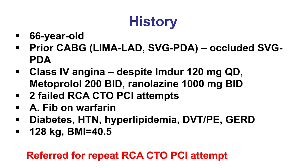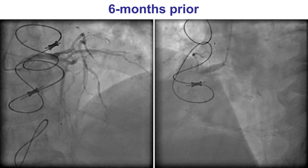The patient was a gentleman with previous coronary bypass, LIMA to LAD and vein graft to PDA. The vein graft had been occluded. He presented with severe class 4 angina despite high doses of IMDUR, metoprolol, and amlodipine. He did have two failed attempts for percutaneous coronary intervention of the right coronary artery CTO. He also had atrial fibrillation on warfarin, diabetes, hypertension, dyslipidemia, and he was obese with a BMI of 40.5. He was sent for a third attempt for recanalizing the RCA CTO, given the severe medically refractory symptoms.